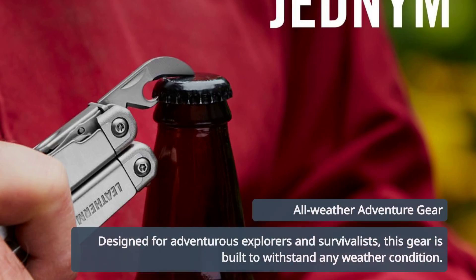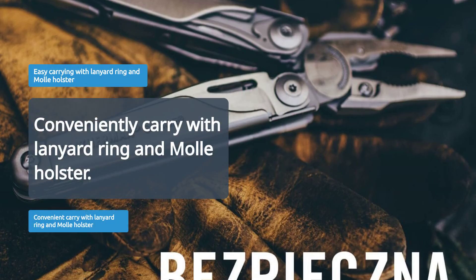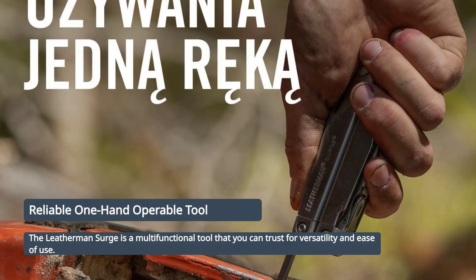Built for adventurous explorers and survivalists, it's ready for all-weather use. Delivered with a lanyard ring and nylon holster for easy carrying. One-hand operable, the Leatherman Surge is the multifunctional tool you can rely on.